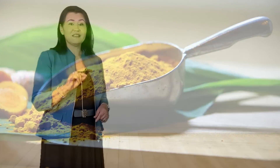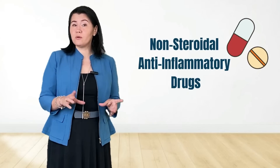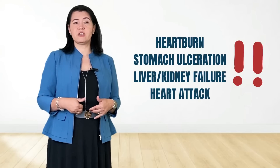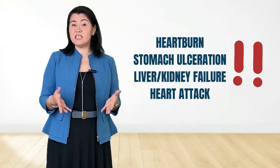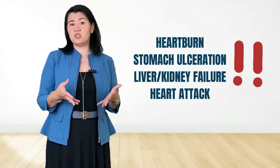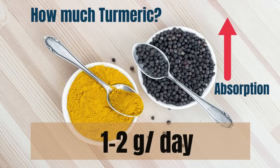Remember that using non-steroidal anti-inflammatory medication for a prolonged period of time could increase your risk of developing heartburn, stomach ulceration, liver or kidney failure, and will increase your risk for heart attacks. How much turmeric should be used?